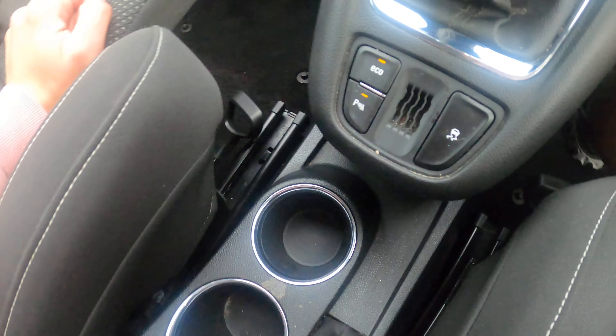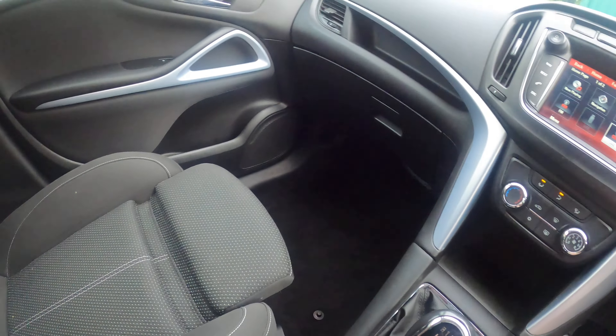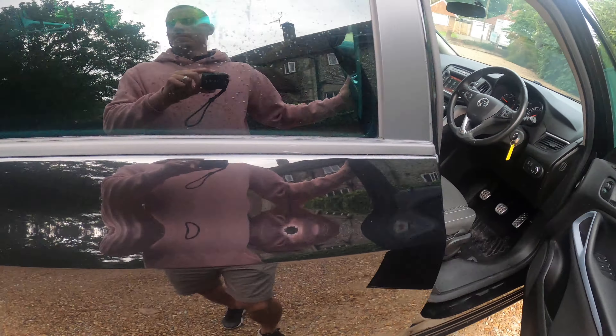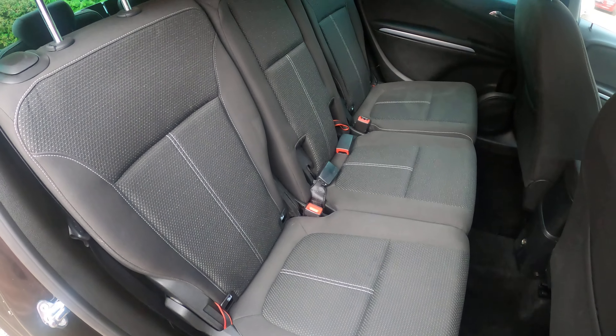ECO mode, parking sensors, manual handbrake, central armrest, electric windows in the back, and three separate seats.